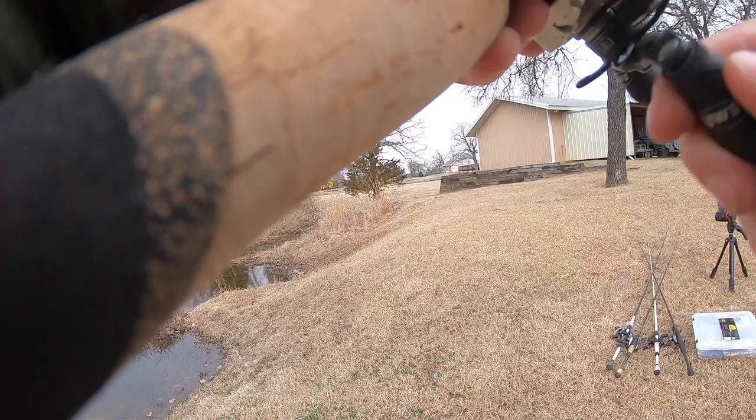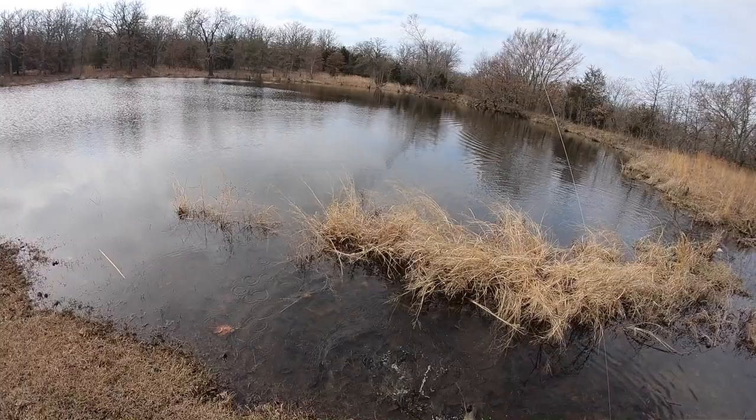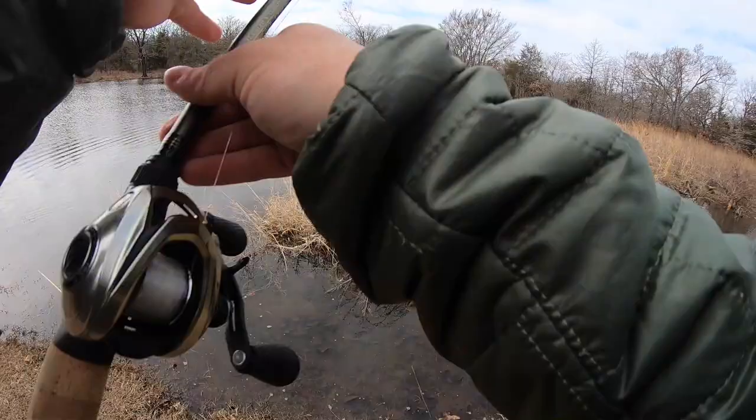There we go — first one of the day! Oh no, there she goes... oh, she came back for more! Yeah, that's my second bite right there on a quarter ounce weedless swim jig with a rage swimmer.